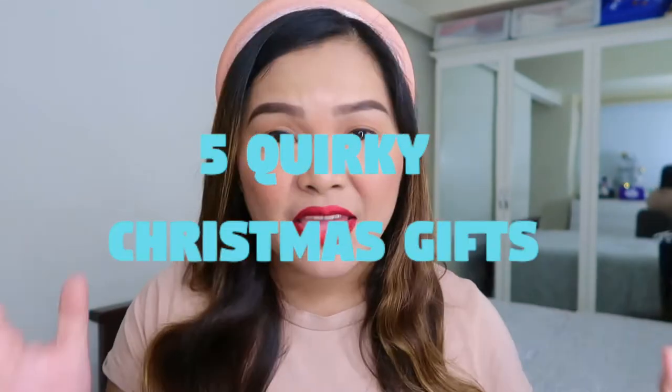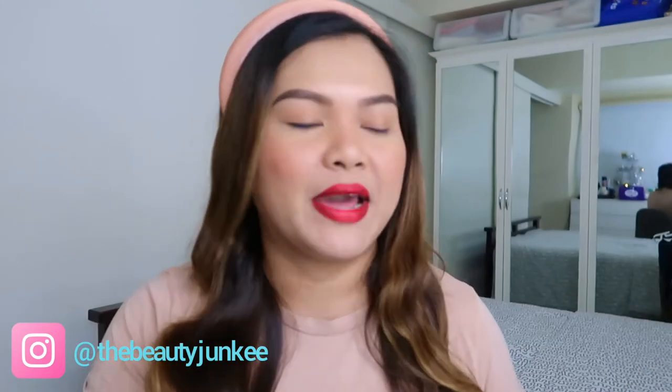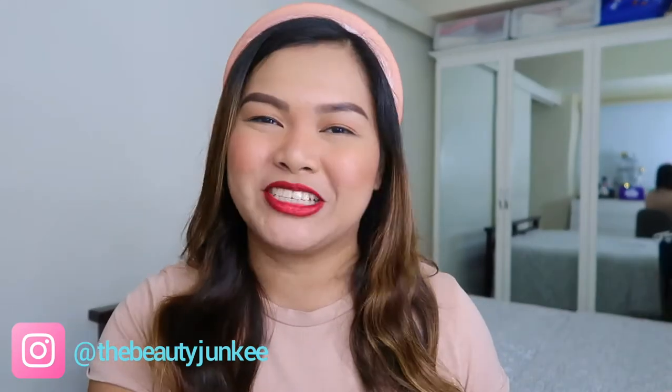Hello, TBJBeshies! Welcome to another Girl's Guide video. In today's Girl's Guide Vlogmas Edition 3, I will talk about 5 quirky gifts that you can give to your loved ones this Christmas. If you want to know what these 5 quirky gifts are and you don't have time to think — you just want to go to the mall and buy right away — then keep on watching.